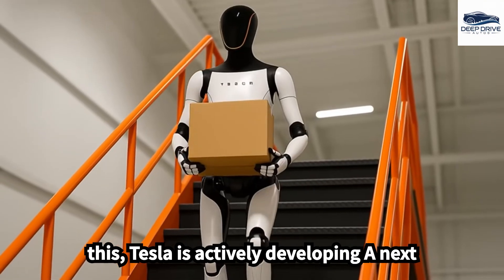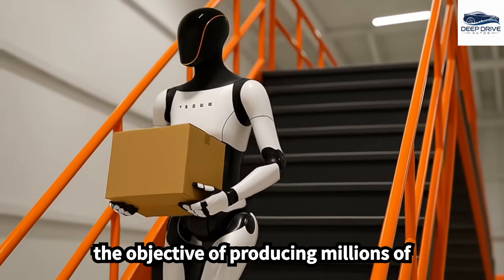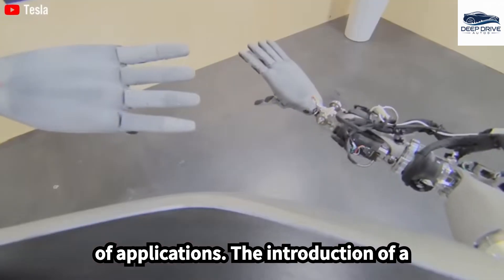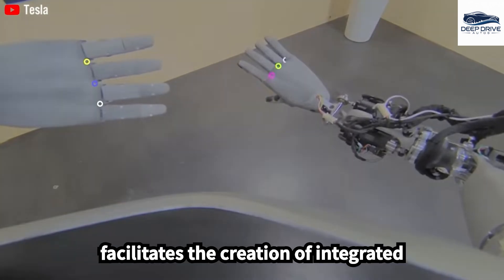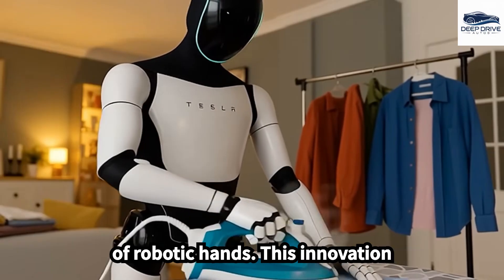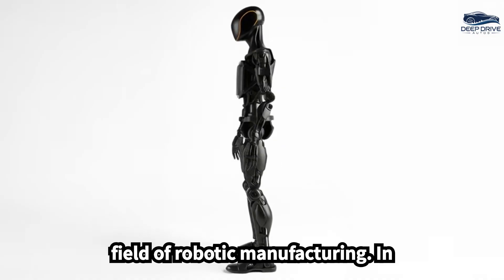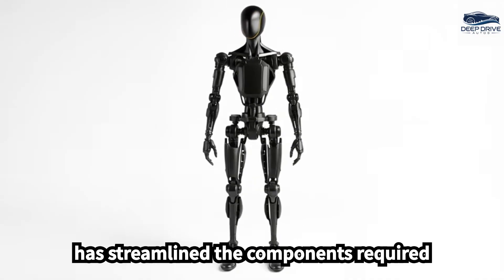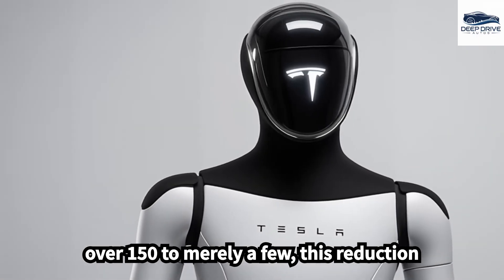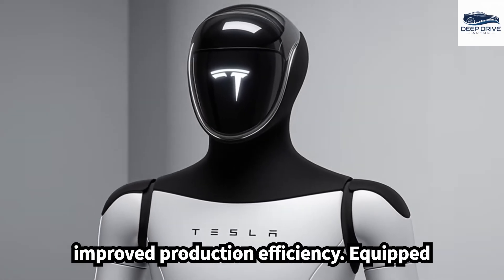Tesla is actively developing a next-generation production line designed to significantly reduce assembly times, with the objective of producing millions of Optimus units annually. The introduction of the new Giga hand press technology facilitates the creation of integrated joints from lightweight alloys, thereby improving the flexibility and elasticity of robotic hands. In optimizing the assembly process, Tesla has streamlined the components required in robot hands, reducing the number from over 150 to merely a few, enhancing durability and diminishing weight.